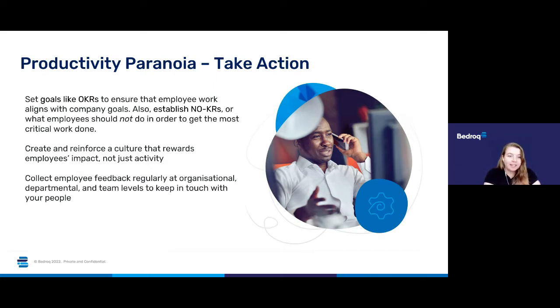You don't want to be in a meeting where everything is a priority and people are confused about what they should actually be focusing on. You also need to create and reinforce a work culture that rewards employees' impact, not just their activity. Don't have people just doing busy work for the sake of keeping their Teams icon green and looking like they're active — make sure you're rewarding the impact of what they're actually achieving.